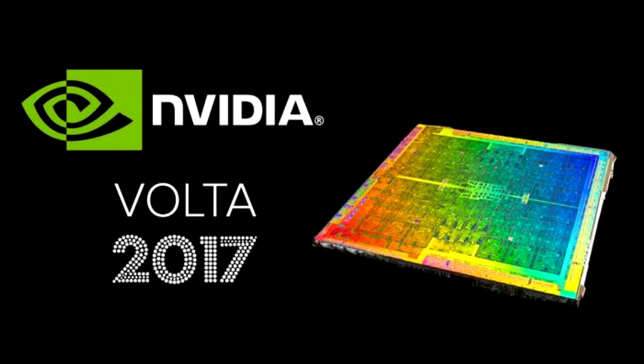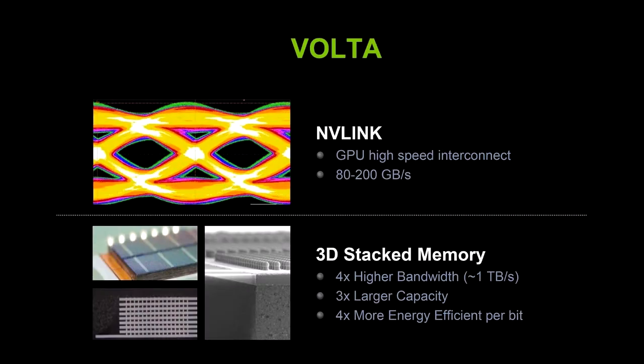But that doesn't mean we won't see Volta-based silicon this year. Now let's talk about specs, which is one of the most major things about a graphics card. There have been many figures thrown around as to just what transistor lithography NVIDIA will be using in their next-gen Volta graphics cards, with the latest being a return to TSMC for the manufacturing of 12nm Volta GPUs.